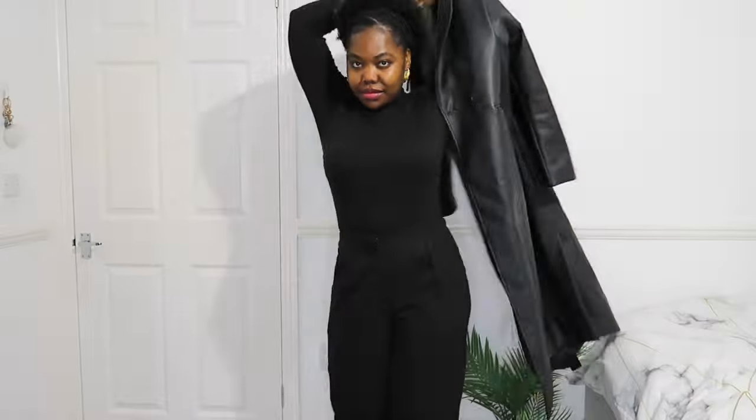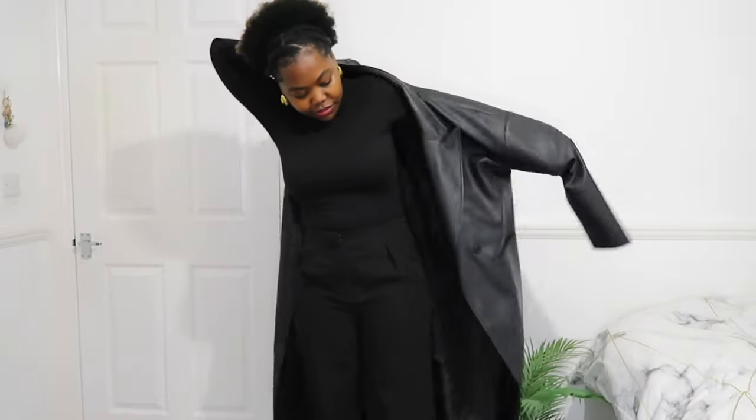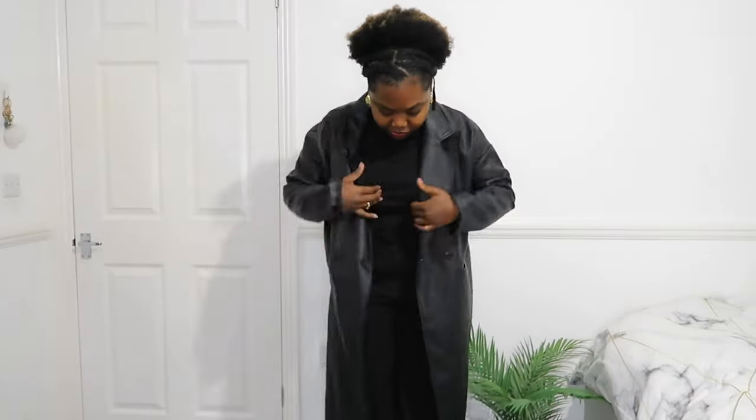I was going a little over the top here by putting on this leather jacket, and I wanted to show you how even black on black on black you could still look very put together, very simple, very chic.